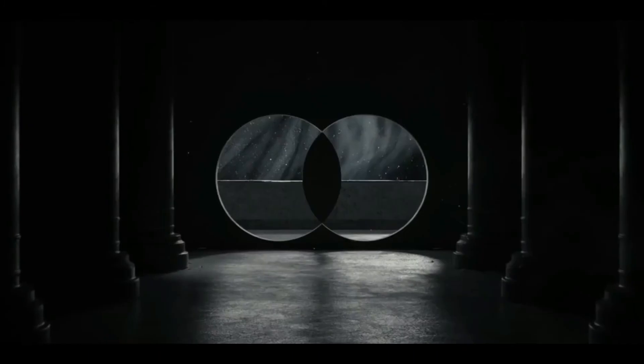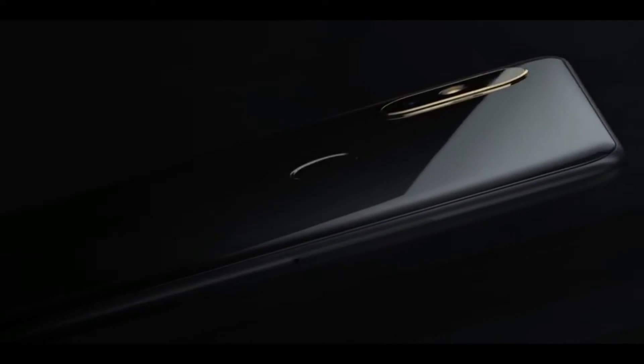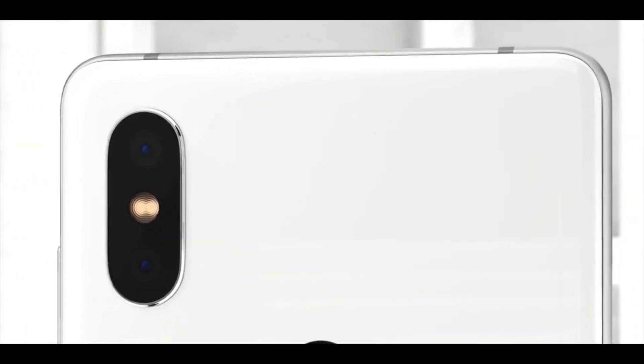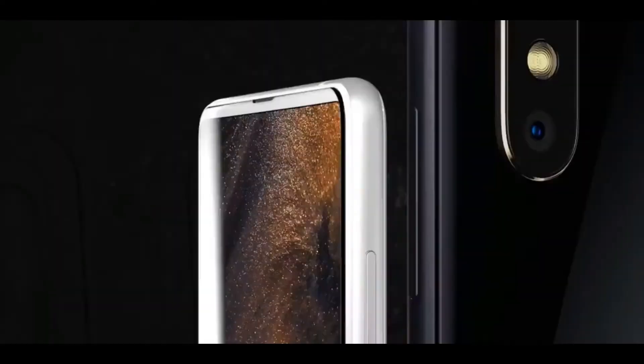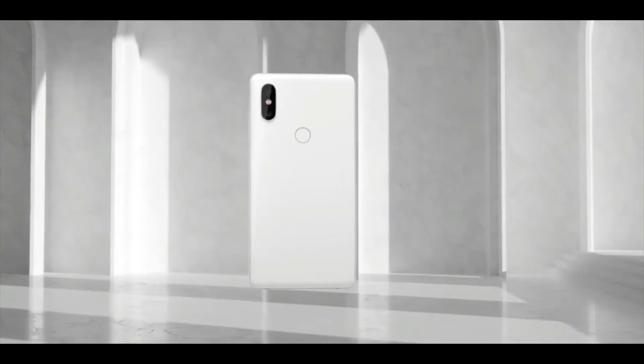At number one, we have the Xiaomi Mi Mix 2s — a flagship killer and one of the best bezel-less display phones on the market, thankfully without any notch. It is similar to the Mi Mix 2 but the real difference lies in the specs and software. It comes with a Snapdragon 845 processor, 8GB of RAM, a 12 plus 12 megapixel dual camera, and is available in 6GB and 8GB RAM variants with 128GB and 256GB storage respectively. The display is a 5.99-inch Full HD panel at 1080 by 2160 pixels. It costs around $600 and is the best Xiaomi smartphone to buy in 2018.